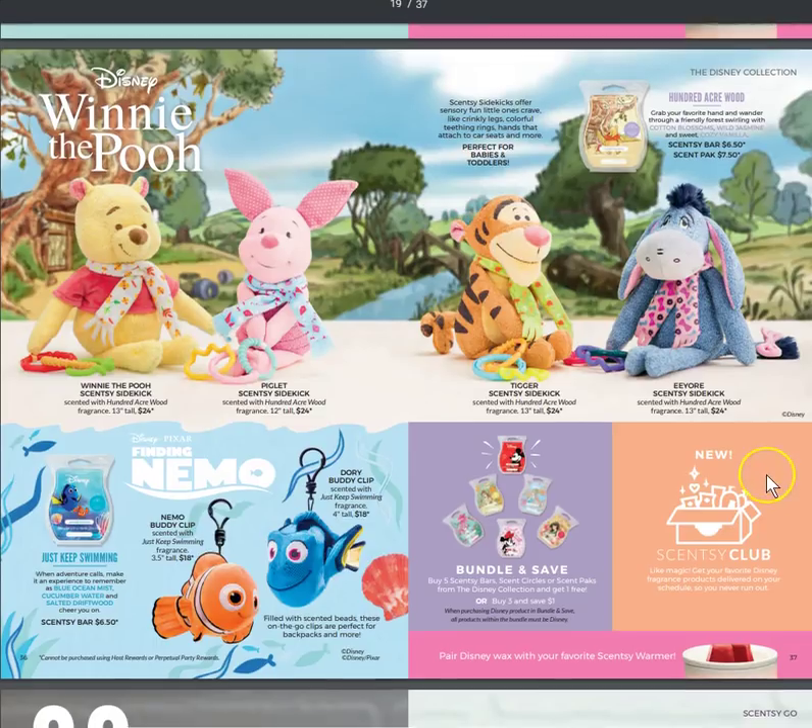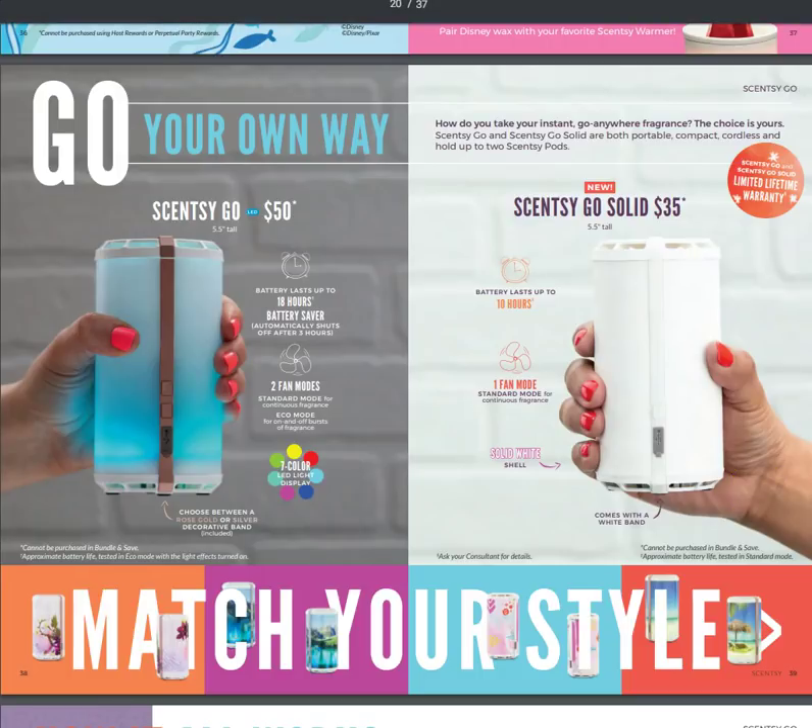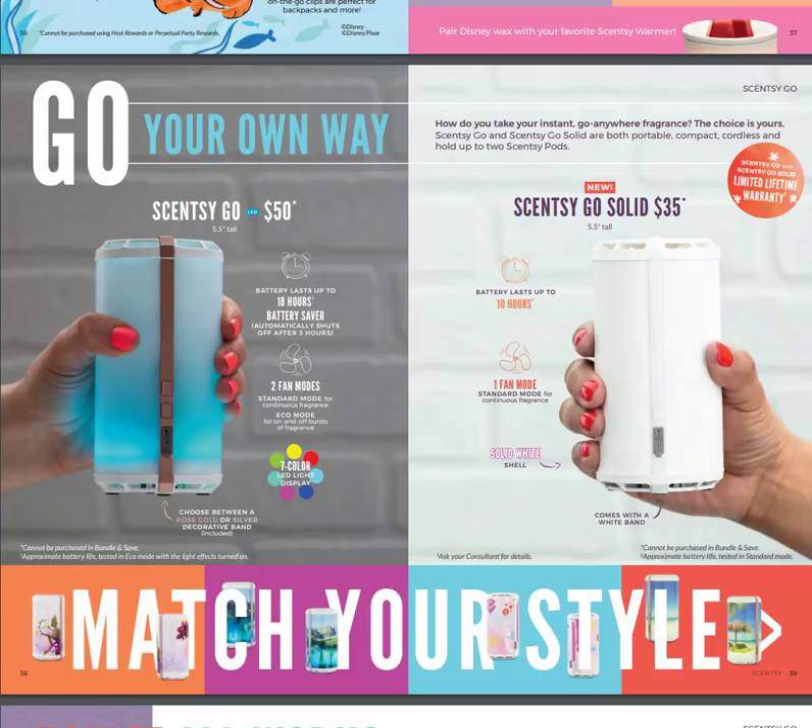Scentsy Go is one of my top three favorite products — it's a cordless scent delivery system. The battery lasts up to 18 hours, with a battery saver that shuts off after 3 hours. There are seven colors and two fan modes and it uses Scentsy pods. The Scentsy Go Solid is a stripped-down version — battery lasts up to 10 hours, one fan mode, solid white only.